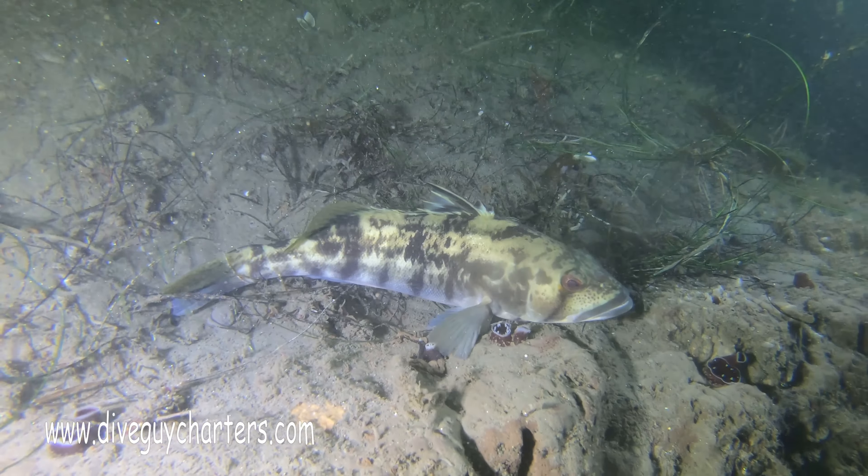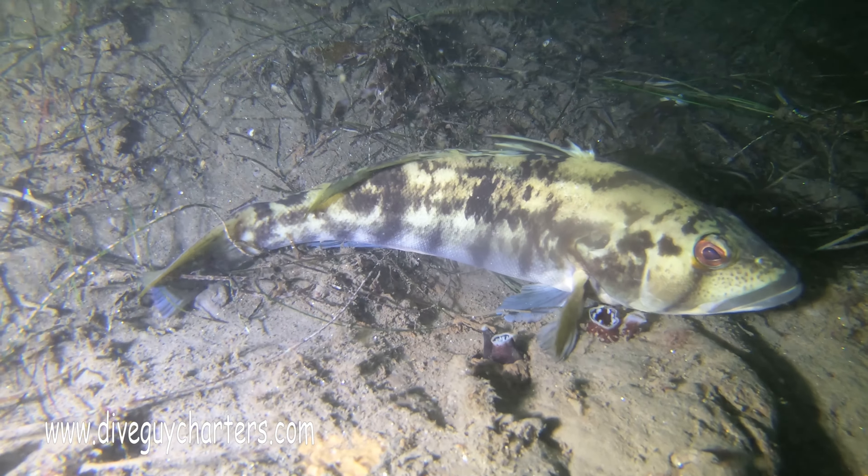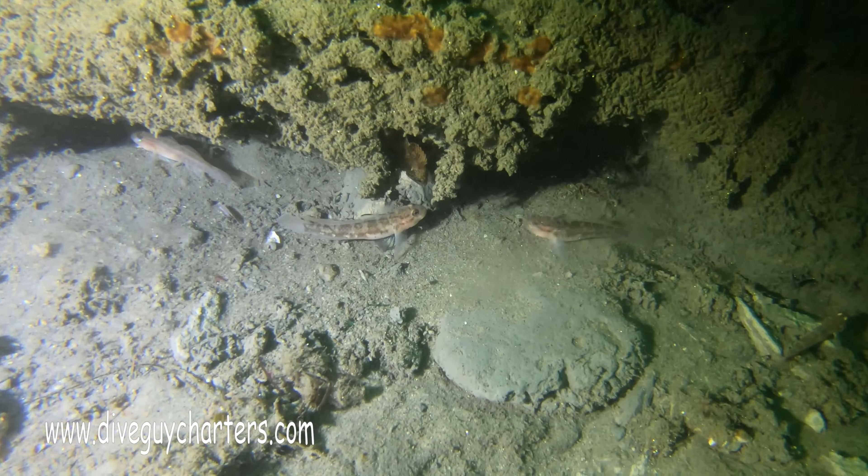Because of the red tide layer above us, down below was definitely like doing a night dive, so a lot of the fish were kind of sleeping in between the rocks and crevices.